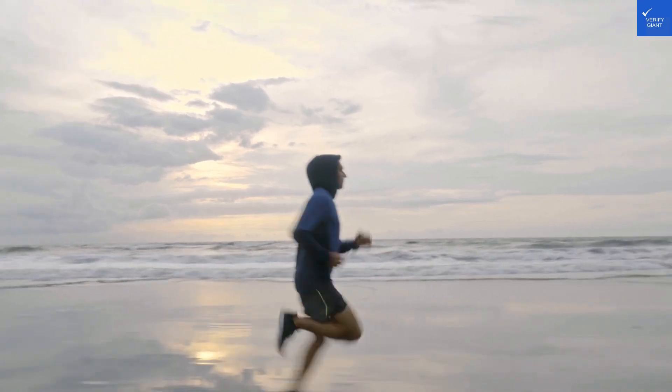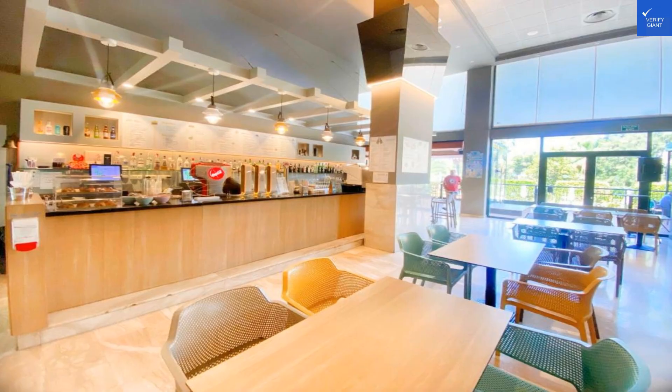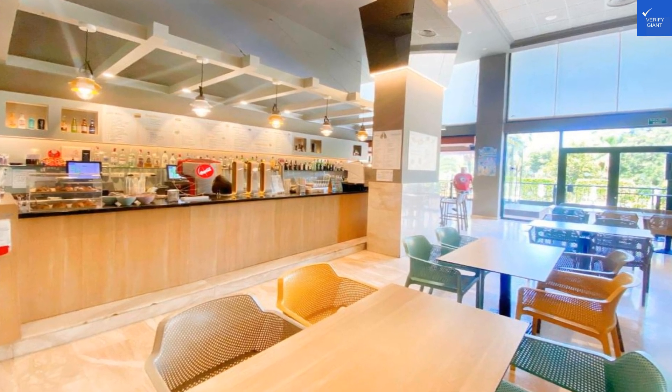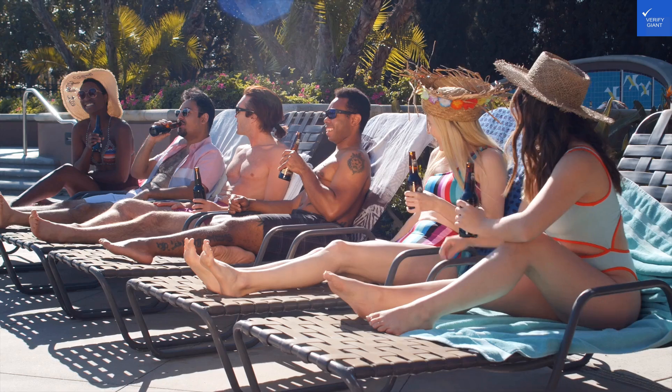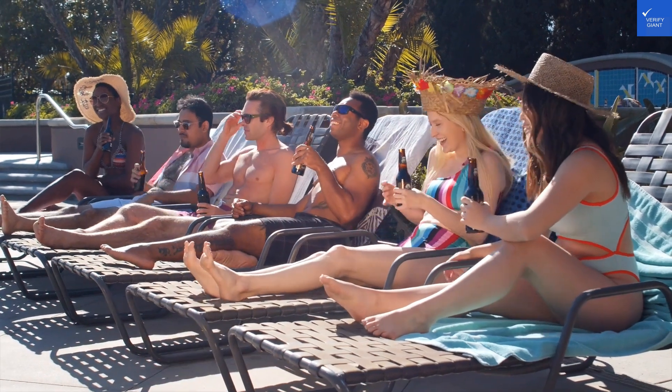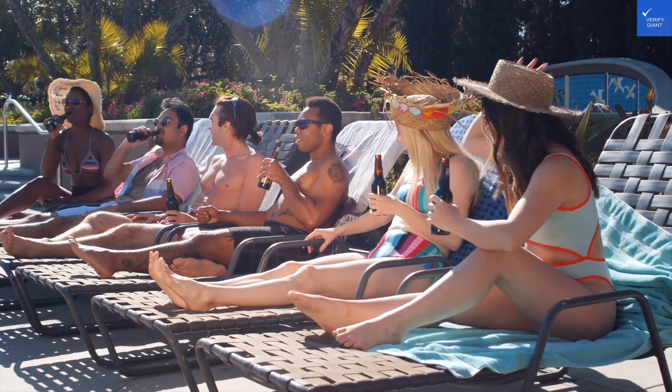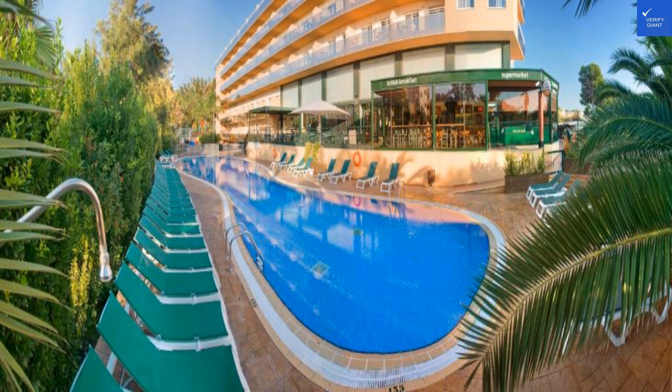Let's slide into the bathrooms — bright, clean, and equipped with all the essentials. There's nothing like a hot shower after a long day at the beach to wash off the sand and sunscreen. Plus, the water pressure is strong enough to render your shampoo ineffective, leaving you in a lather of luxurious bubbles.